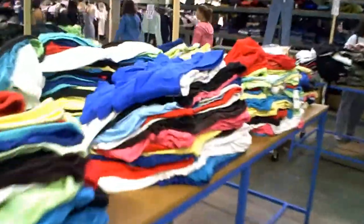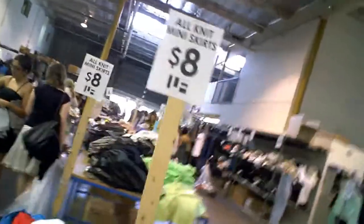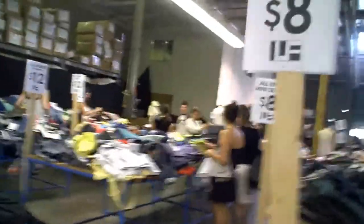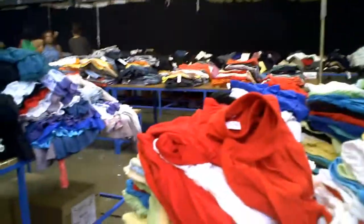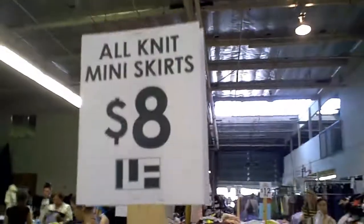Look at this — they've got mini skirts, all knit mini skirts, $8. They've got the original retail tags on these, most of the time. So look: $8. Original retail — can you read that? $68. So that's a real savings.